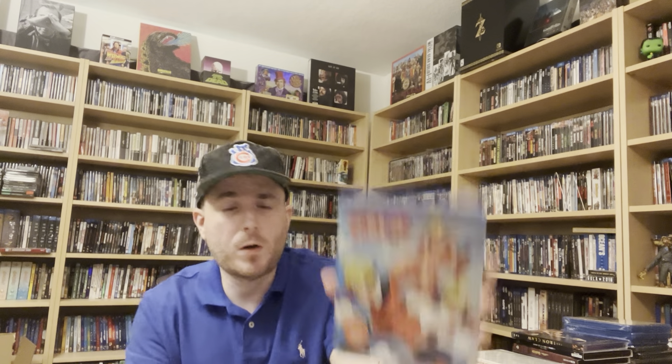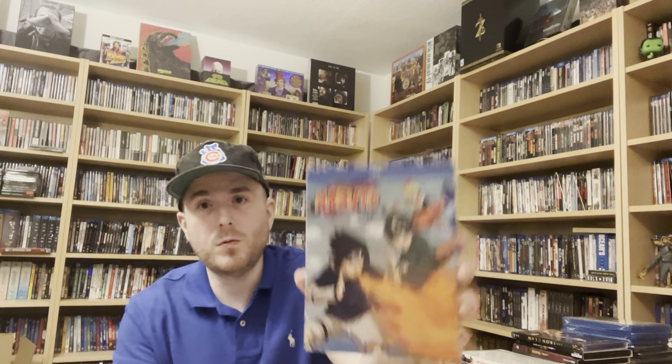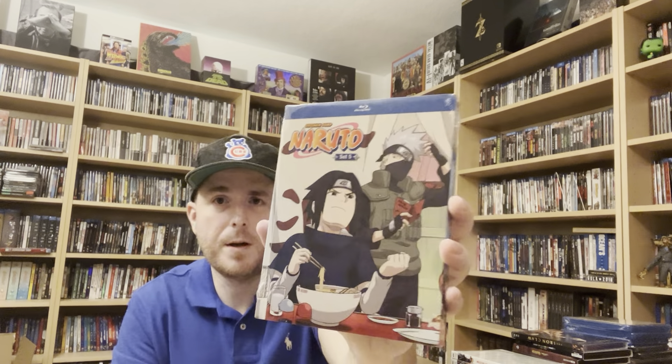Another series I wanted to check out that I'd never seen was Naruto, so I picked up Sets 1 through 8. I also got the follow-up series Naruto Shippuden Sets 1 and 2, and I believe Set 3 either came out this week or next week — I need to pick that up as well.